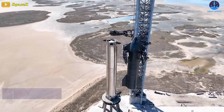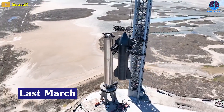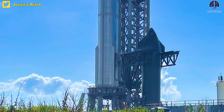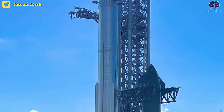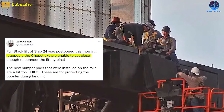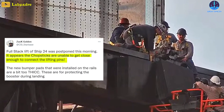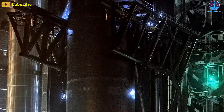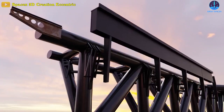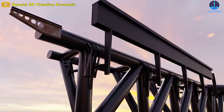SpaceX hasn't lifted a ship since last March, and this is S-24's first time. It could be the reason why Starship's full stack was postponed this morning. According to Zach Golden, it appears that the chopsticks were unable to get close enough to connect the lifting pins. The new bumper pads installed on the rails, with the function of protecting the booster during landing, were a bit too thick.